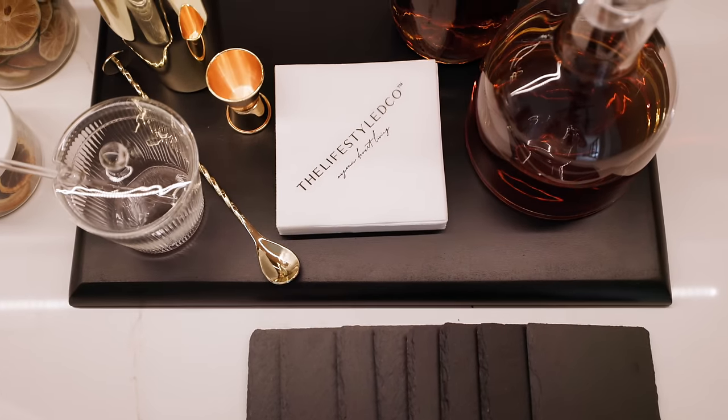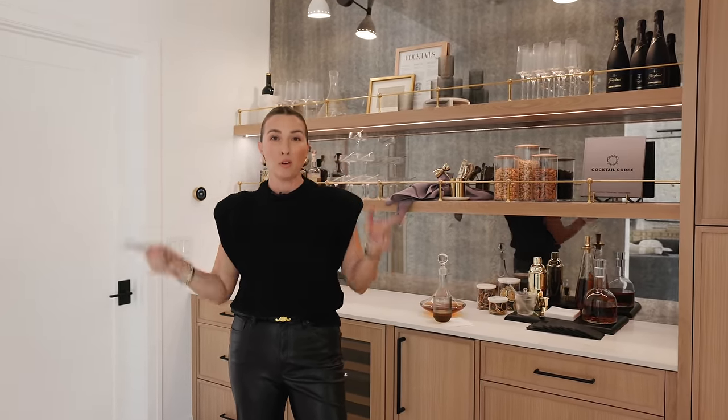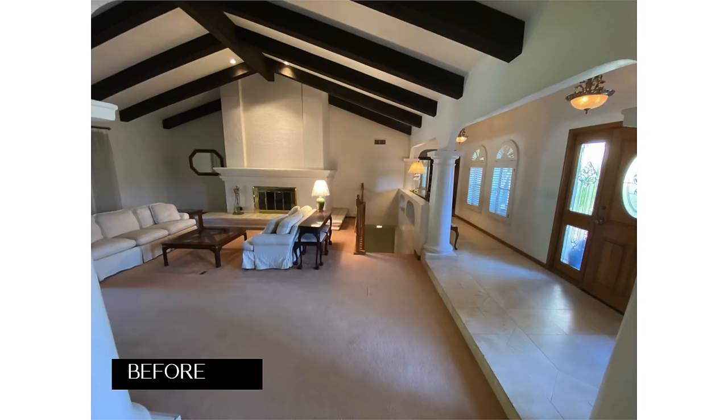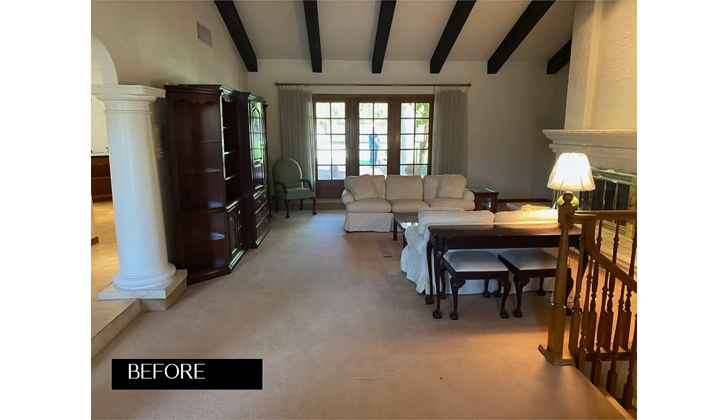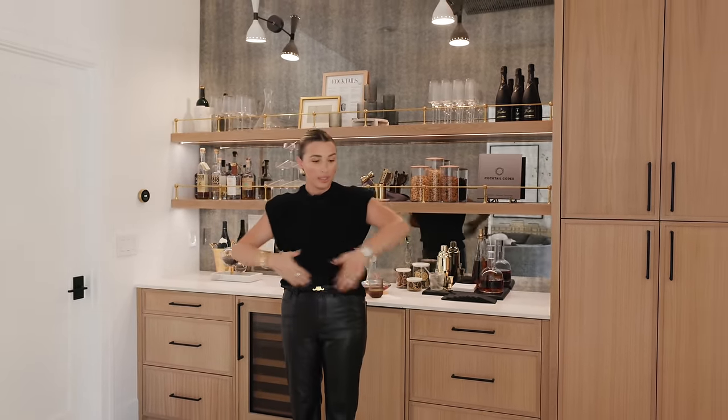I realized I haven't told you a very important part of this project — it's a renovation. I'll do my best to get some before photos in the edit so you can see what it looked like before. There was a rotunda somewhere, this hallway did not exist. This bar is right between the formal living room, the kitchen, great room, and the laundry room, and I love the location of it.